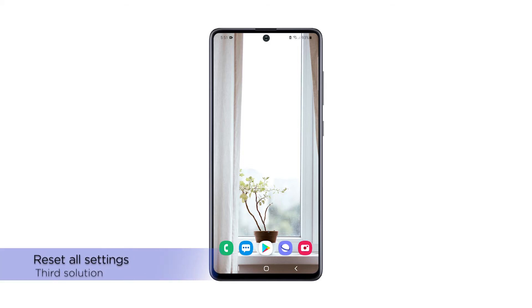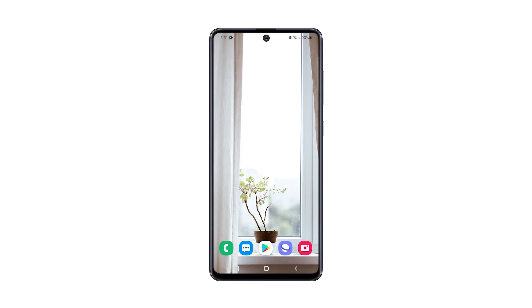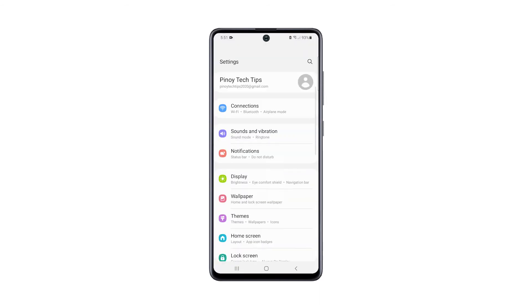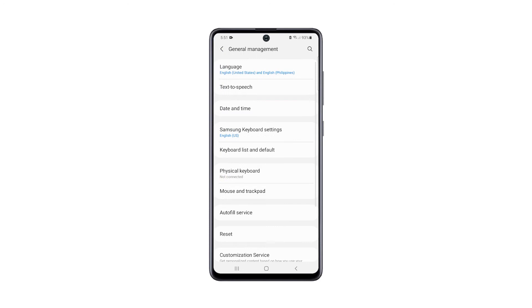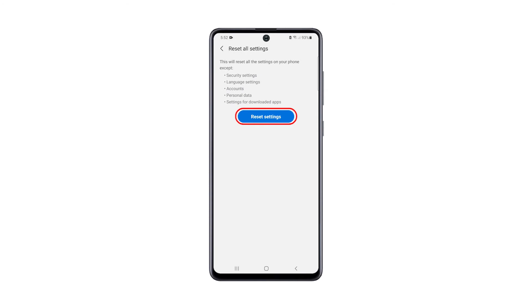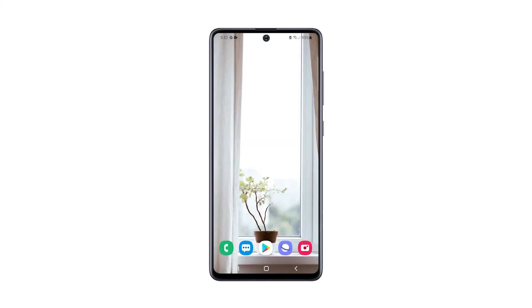Third solution: reset all settings on your phone. After doing the first two solutions and your Galaxy A51 is still lagging, you need to reset all its settings. This will bring your phone back to its default configuration without deleting your files. Here's how: pull up the app drawer and tap Settings, scroll all the way down and tap General Management, tap Reset, then choose Reset Settings. Tap the Reset Settings button, and if prompted, enter your security lock. Tap the Reset button to proceed. After the reboot, check if the problem is fixed. If your Galaxy A51 is still laggy, move on to the next solution.